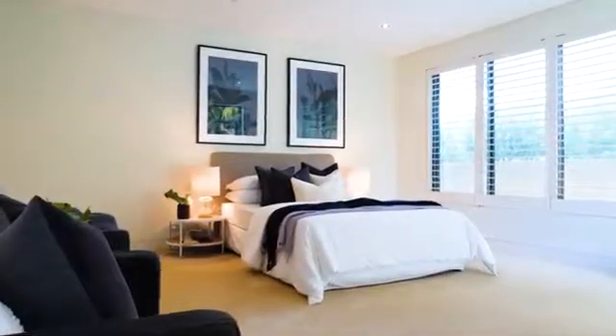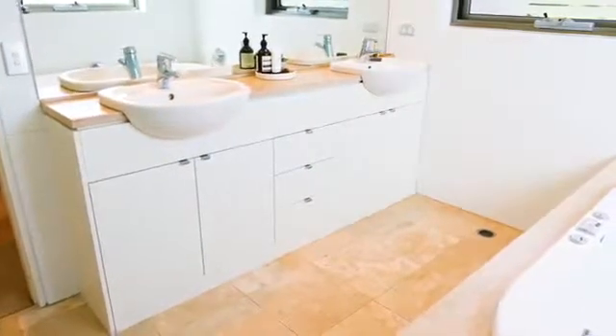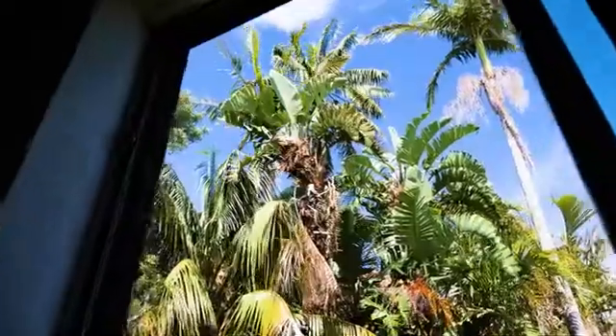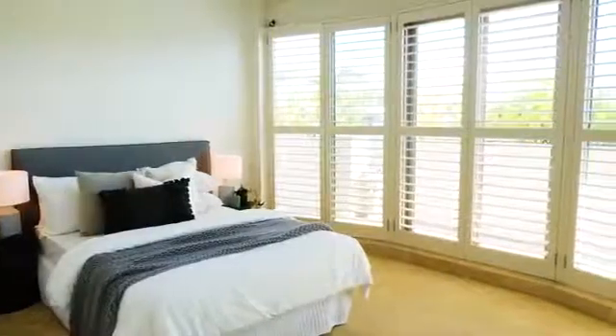All three generous bedrooms have their own en-suite and open out to the private terrace. This is the property that everyone describes as their dream home. We look forward to showing you through personally.